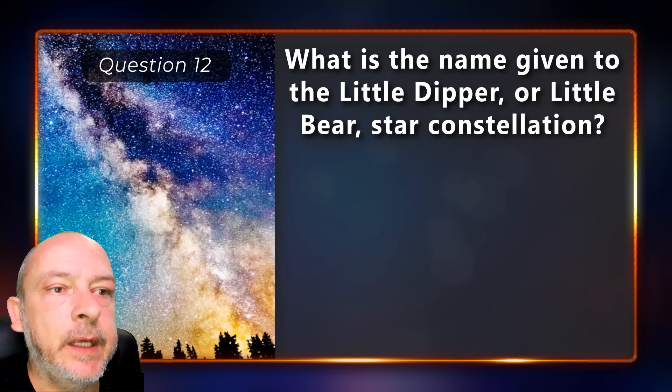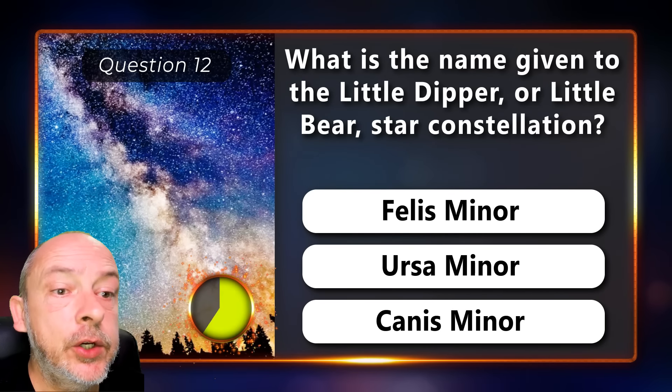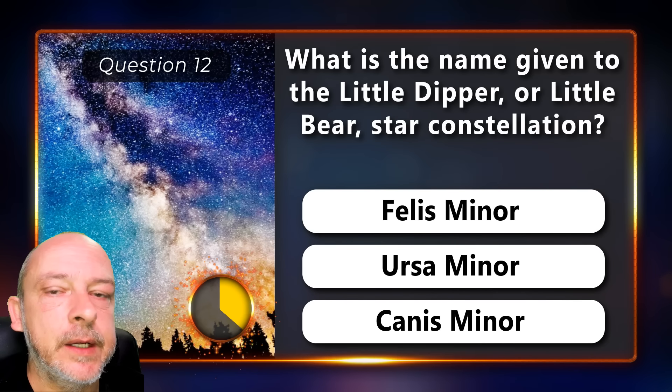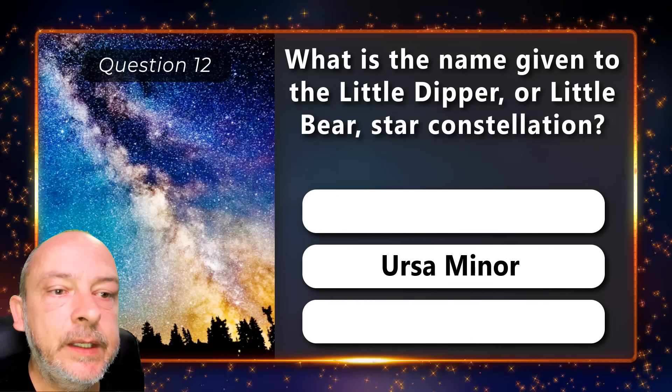What is the name given to the Little Dipper or Little Bear star constellation — Felis Minor, Ursa Minor, or Canis Minor? It is Ursa Minor.